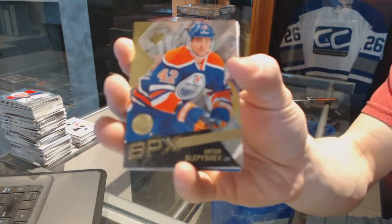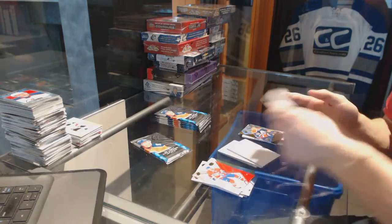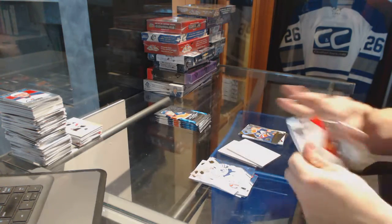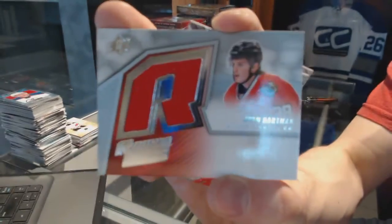We've got a rookie for the Edmonton Oilers — Anton Slepechev. We've got a retro rookie jersey for the Chicago Blackhawks — Ryan Hartman.